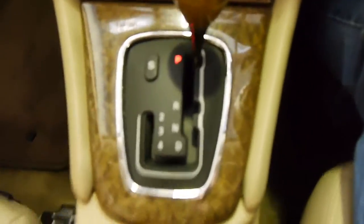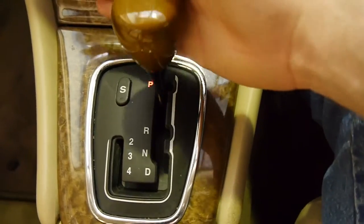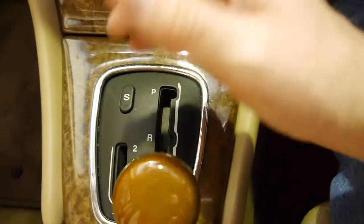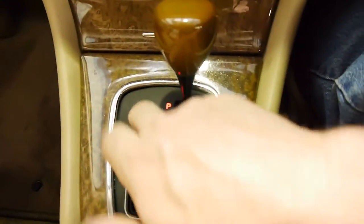Burled walnut everywhere, chrome surrounds. That now famous J-gate shifter — it's a bit of a homage to the past that you don't get with the new Jags with that silly little twist knob. Just pop it in drive and forget.